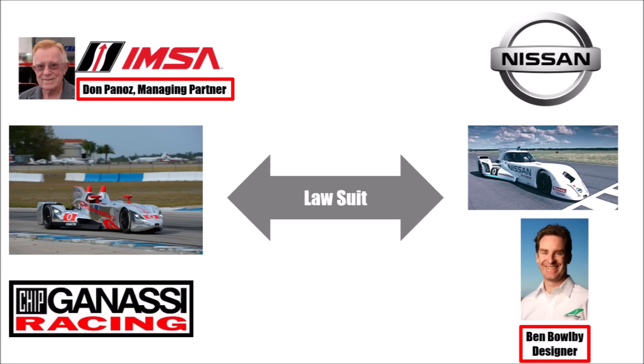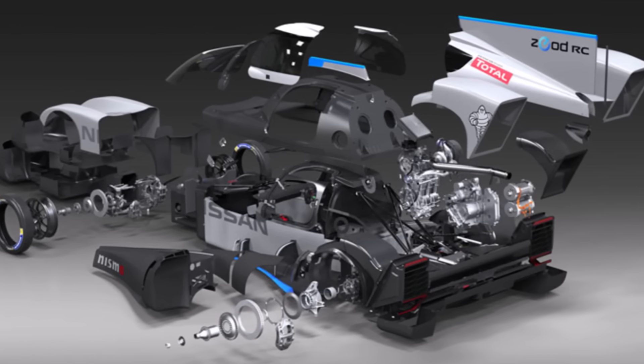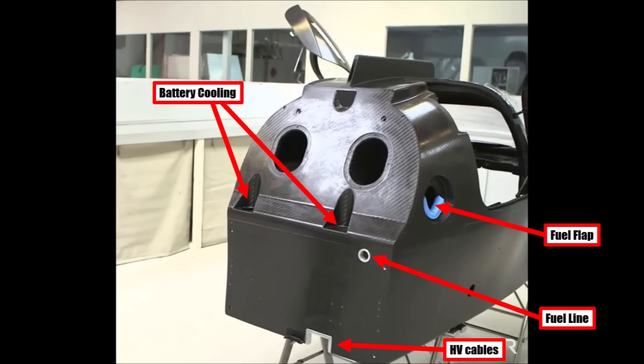Nissan and Bobai continued anyway and teamed up with RML in the UK. They designed and built the car within 7 months. They used the same general concept, but it was a completely new car. Instead of the old open Aston Martin chassis, they developed a brand new bespoke closed monocoque for the ZEOD, which complied with the new 2014 LMP1 chassis regulations.